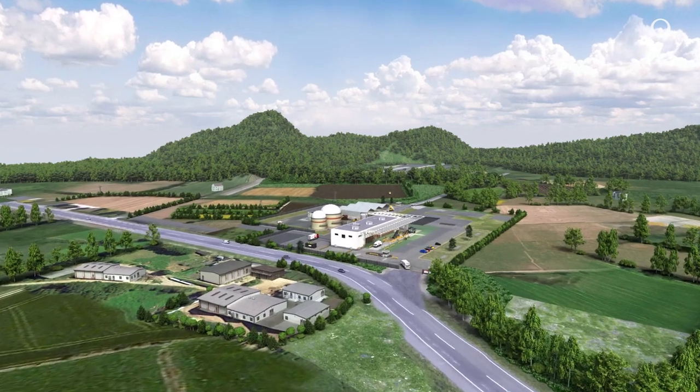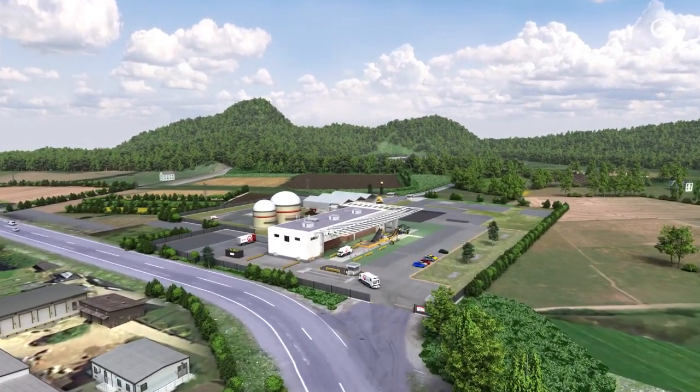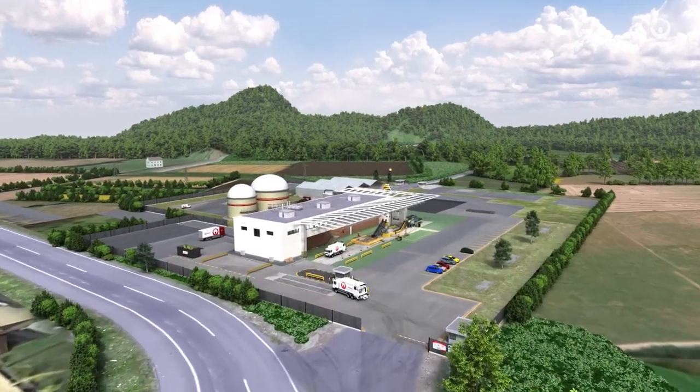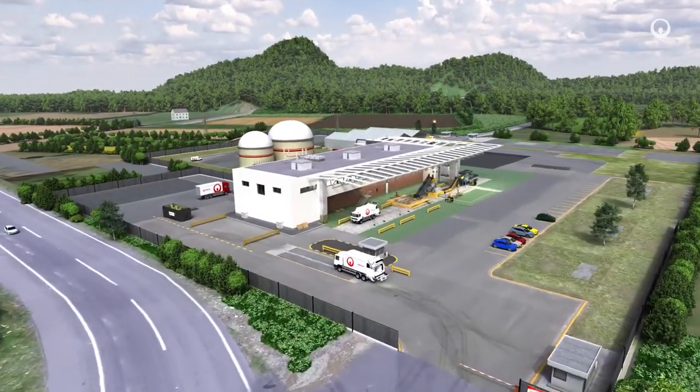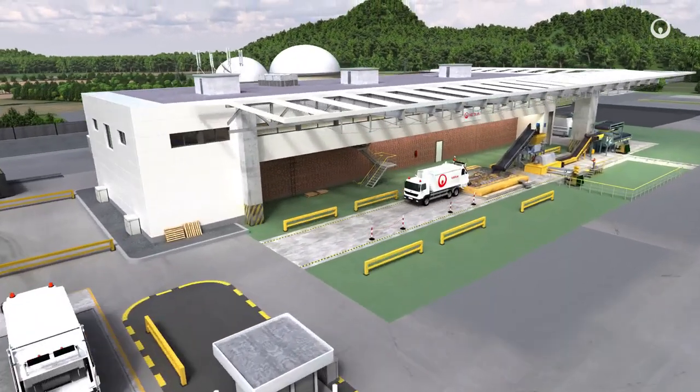Organic waste collected from municipalities, the food and beverage industry, retailers and agriculture arrive at the processing centre by truck. The waste is weighed and checked before being taken to the unloading dock.